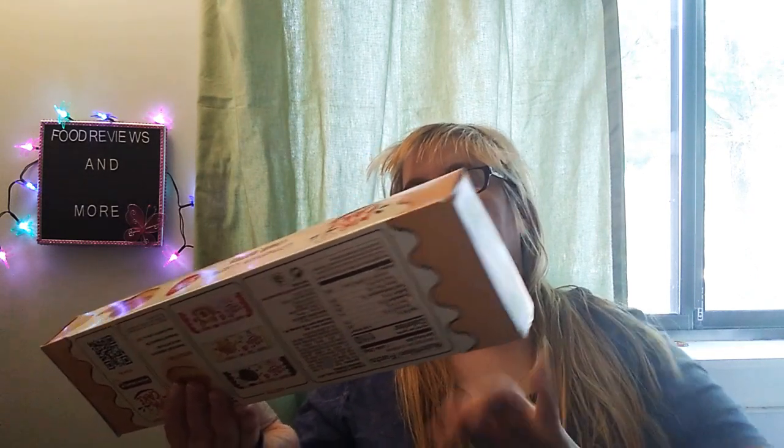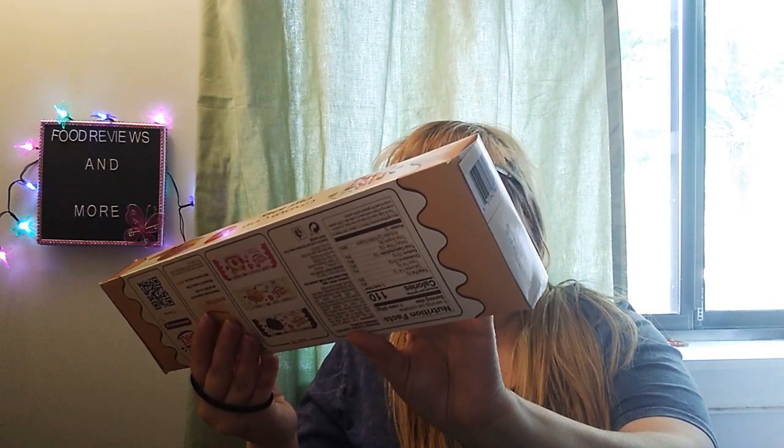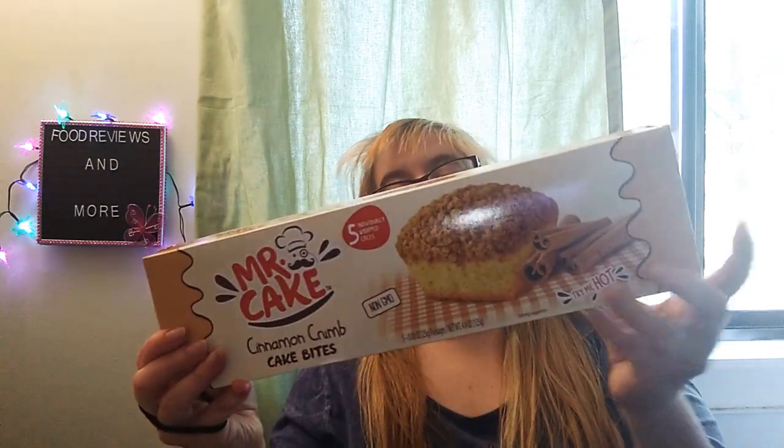And I found Mr. Cake Cinnamon Crumb Cake Bites. You get 5 in a box. It's non-GMO, 4.4 ounces and 125 grams. I love these, and they come in different flavors — they've got the brownie, the Blondie Bites, and the strawberry muffin. These are 110 calories, 6 grams of fat, 20 milligrams of cholesterol, 35 milligrams of sodium, 13 grams of carbs, 0 grams of fiber, 9 grams of sugar, and 1 gram of protein. I've had these before — these are very good.